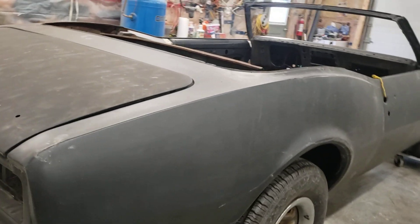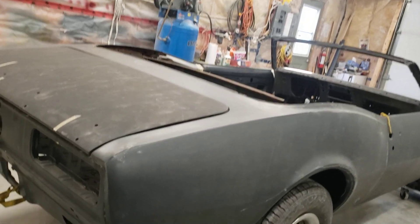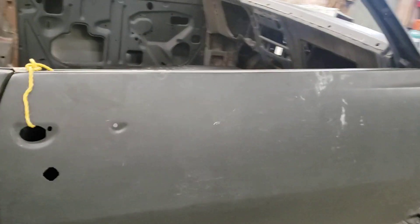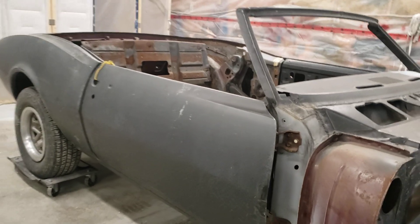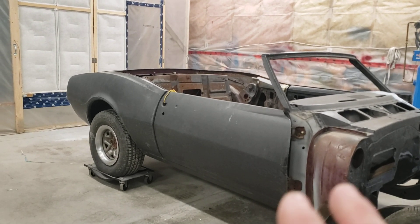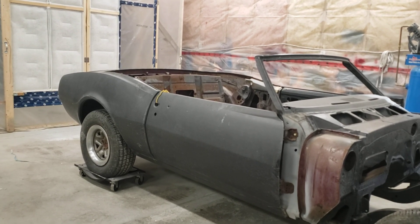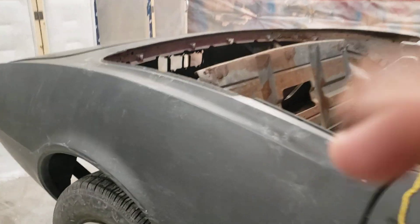This isn't going to be like a five-thousand-dollar shell you buy on Marketplace. There's a lot of money in jigging this up and doing it right. If you've got the time and you're a DIY guy and you want to build one yourself, there's a lot of time involved in welding. You can afford to do this. The convertible quarters, as I'm told, come up to in here somewhere.